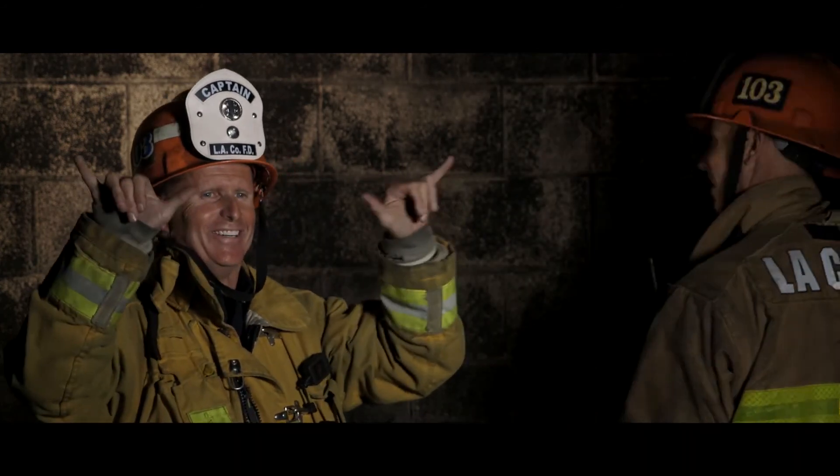When there are multiple rig teams engaged on an incident, the rig channel is awesome.